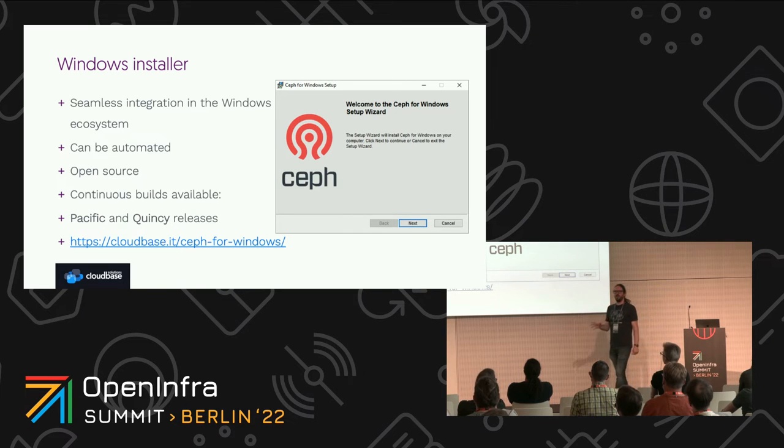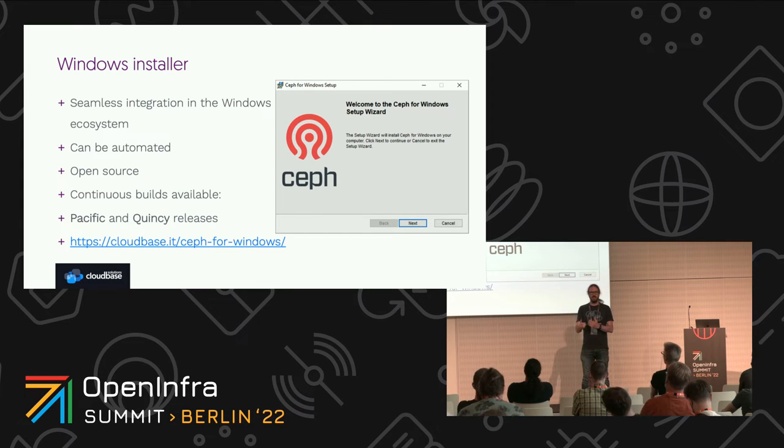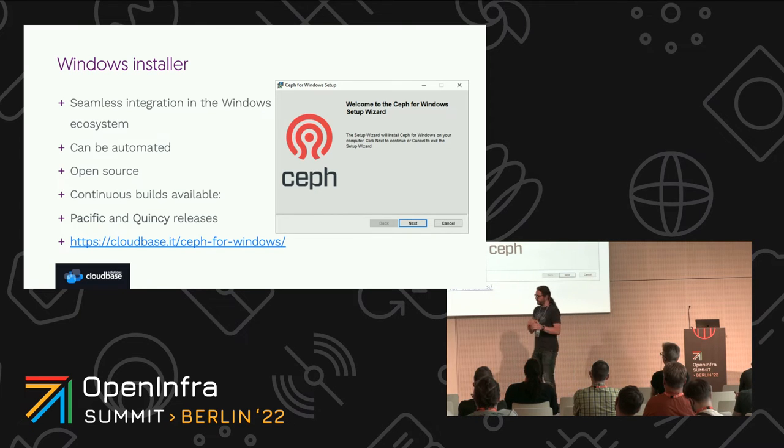Windows being Windows, you install things with MSI installers — so that's what we did. We wanted things to be familiar for both Windows DevOps/SysAdmins and Linux ones. On the Windows side you have a traditional MSI package that you can either install with a double click — next, next, next — or automate it with whatever tooling you want, like Ansible or anything else you prefer. The installer itself is open source. There are continuous builds available, so anytime changes happen in WNBD or upstream Ceph, new releases are produced. We currently have two: a Pacific one and a Quincy one. It's being moved to the Ceph Foundation pages.